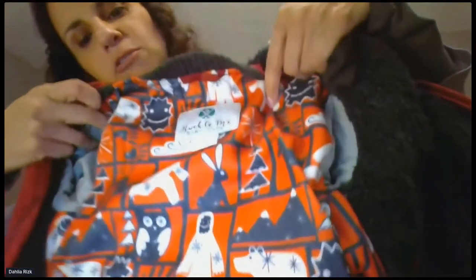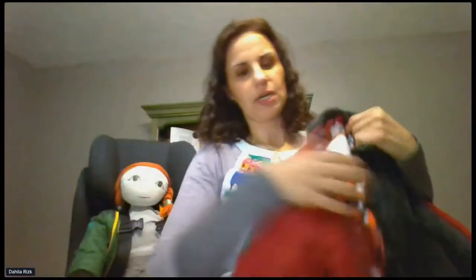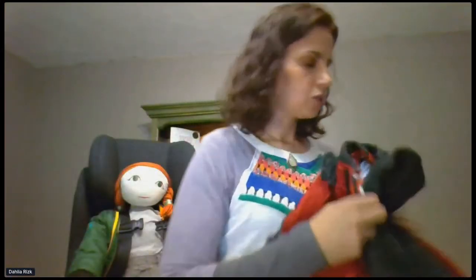Teal With It and Very Best Hugs are both going to sell out really fast — they're going as fast as Yeti Spaghetti went. Yeti Spaghetti had cute little Yetis on the inside. It was a brick red coat and it sold out super fast, and Teal With It and Very Best Hugs are right behind it.